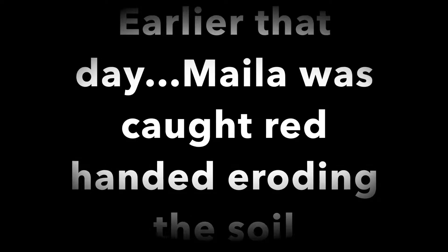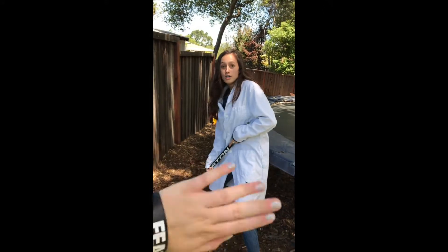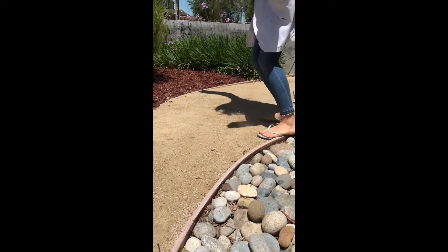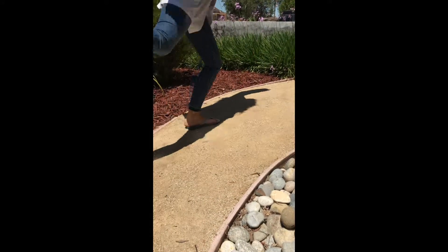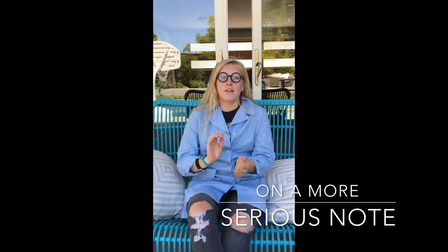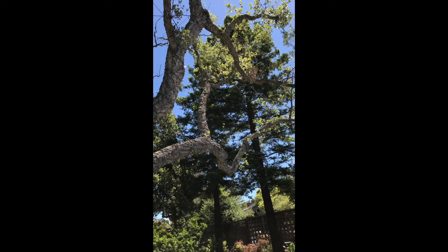Mila, don't do that — soil erosion! Why not? Because the roots of the plants hold the soil in place. On a more serious note, the leading causes of soil erosion today are anthropogenic: building of houses, deforestation, as well as CAFOs.